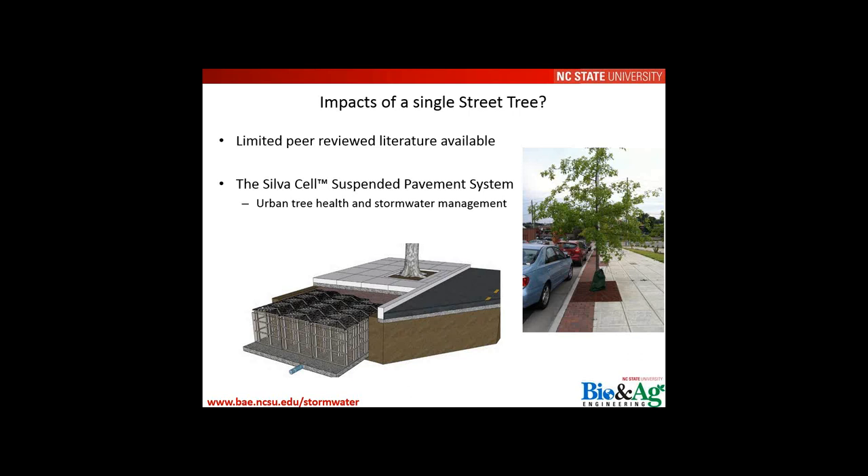This is what piqued our interest in the Silva Cell system — bringing together urban tree health with stormwater management. We're able to do something subsurface beneath pavement, a space that may be considered underutilized, and that allows us to do more things above ground.